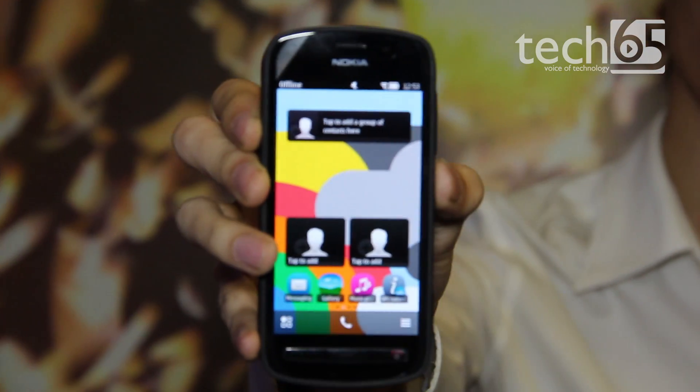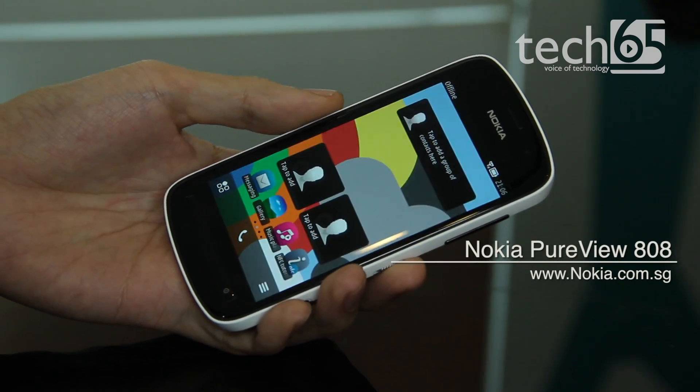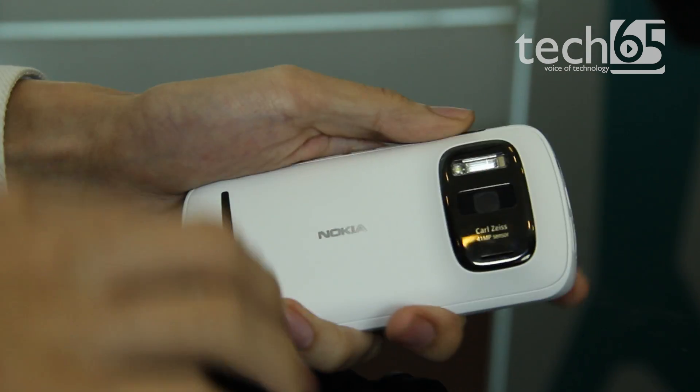Hi, I'm Daniel here at the Nokia Singapore office where we are taking a first look at the Nokia PureView 808. The highlight of the Nokia PureView 808 is the camera, so we're gonna go right straight to it.